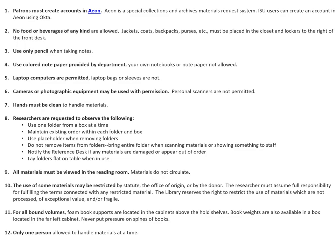These are our reading room rules. Patrons must create accounts in Aeon. No food or beverages of any kind are allowed. Jackets, coats, backpacks, purses, etc. must be placed in the closet or lockers to the right of the front desk. Use only pencil when taking notes. Use colored notepaper provided by the department — your own notebooks or notepaper are not allowed. Laptop computers are permitted, but laptop bags or sleeves are not. Cameras or photographic equipment may be used with permission; by cameras, we mean professional equipment, not your phone cameras — you don't need special permission. Personal scanners are not permitted.